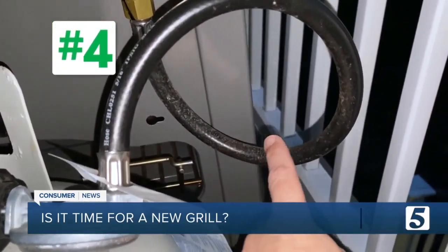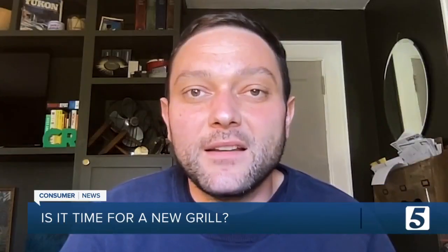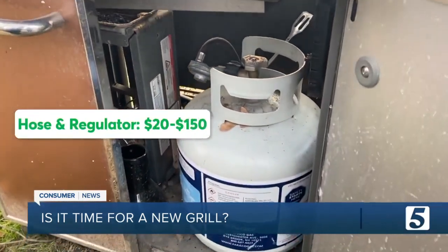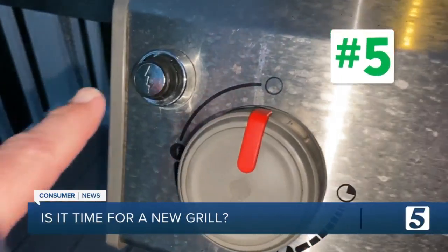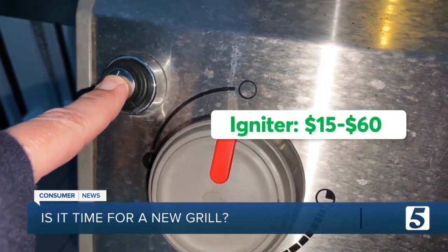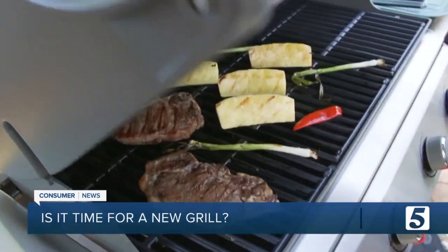Number four: cracked hoses and connectors. If you've got a leaking or cracked hose, replace it immediately — the last thing you want is a gas leak near an open flame. And finally, number five: an iffy igniter. An igniter is a part you want to replace immediately when it starts to falter, because gas can build up inside the grill.